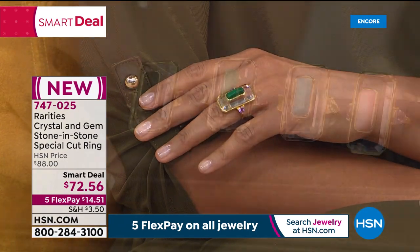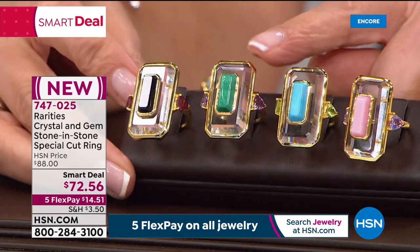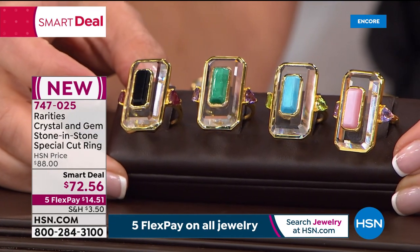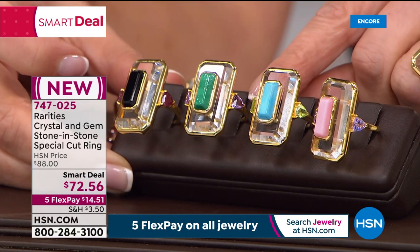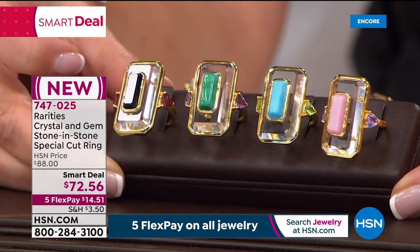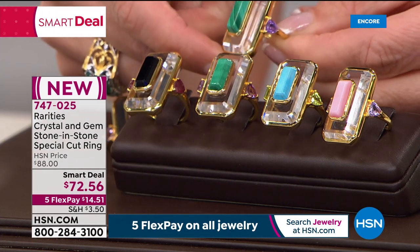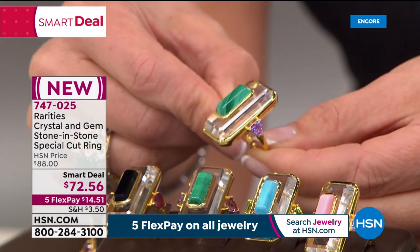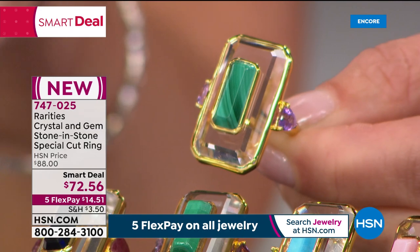Carol's favorite color choice is the malachite, paired with amethyst — inspired by high jewelry houses like Bulgari, Cartier, and Van Cleef, which mix green and purple gemstones beautifully. The malachite features genuine amethyst side stones — three genuine gemstones for this incredible price. The smart deal could be gone in a heartbeat; you can get it home for less than $15 on flex pay.